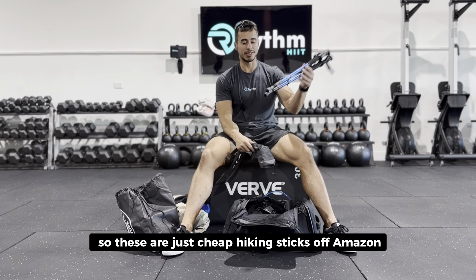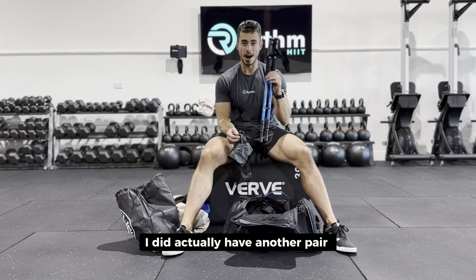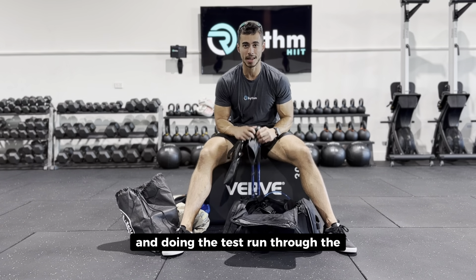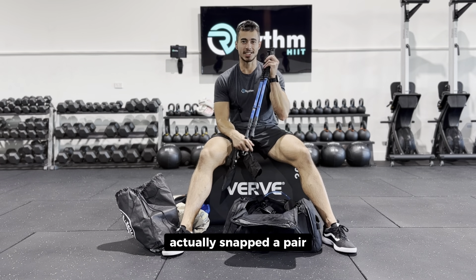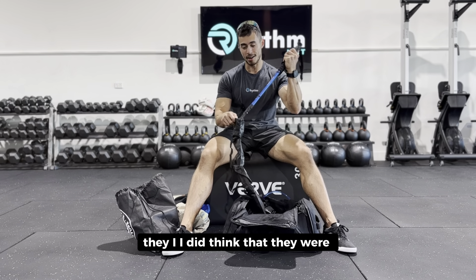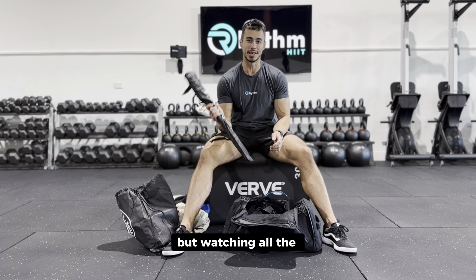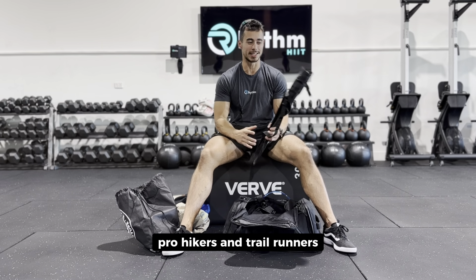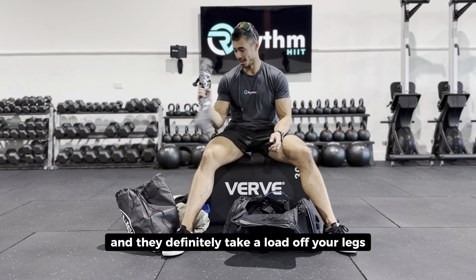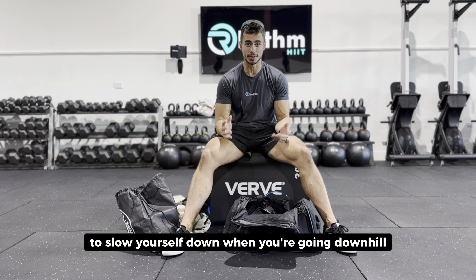We've got some hiking sticks — just cheap ones off Amazon. I actually had another pair and during the test run on the Gold Coast track I snapped one, so I'm hoping these don't snap out there. I did think they were a bit dorky before I knew anything about them, but watching all the pro hikers and trail runners, they've all got them. We used them on the Gold Coast run and they definitely take a load off your legs going uphill, and you can use them to slow yourself down going downhill.